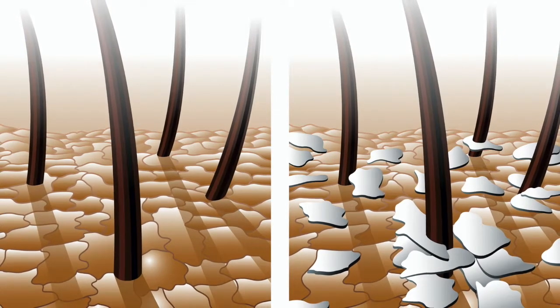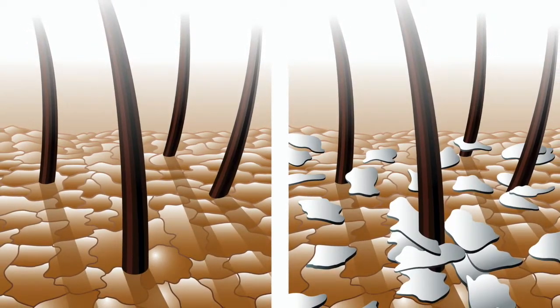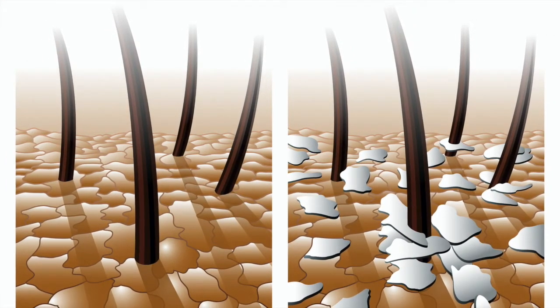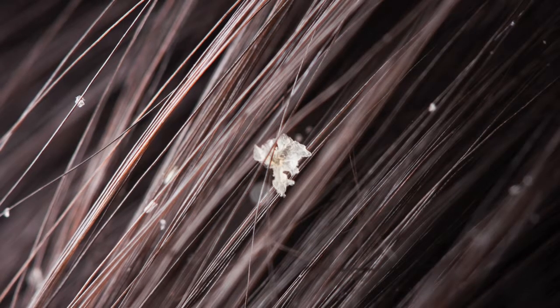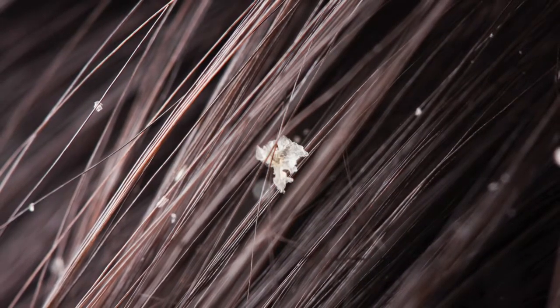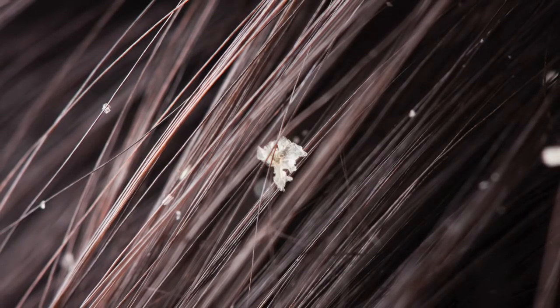Dandruff, also known as seborrheic dermatitis, is a common scalp disorder. It can occur due to dry skin, irritated oily skin, growth of bacteria and fungus on the scalp, inflammatory skin conditions, and other such factors. It causes itchiness along with excessive formation of dry skin flakes on the scalp.